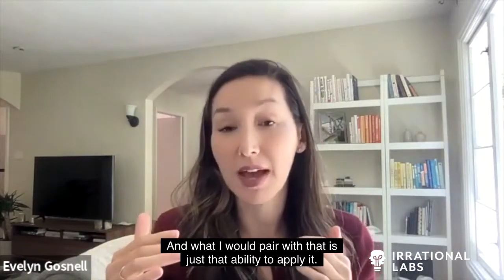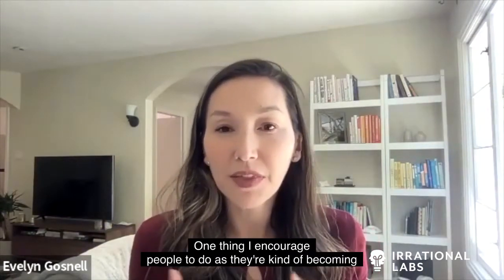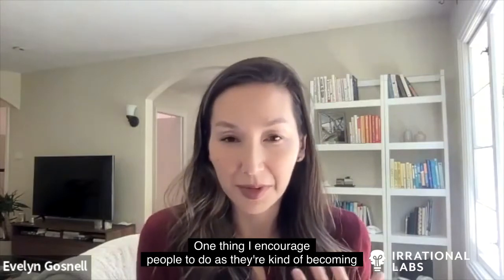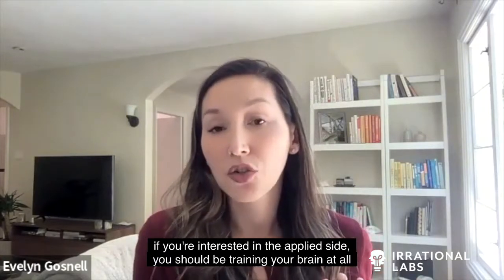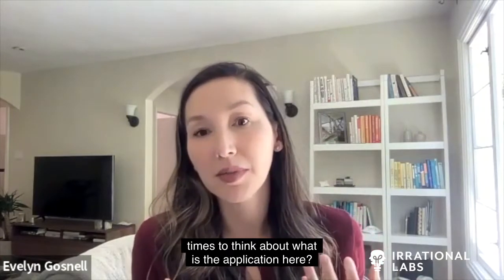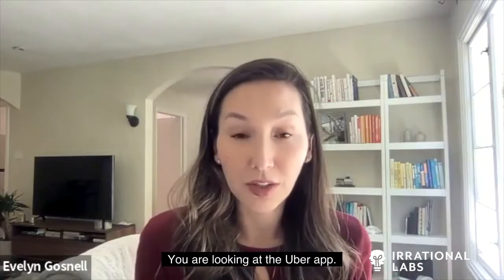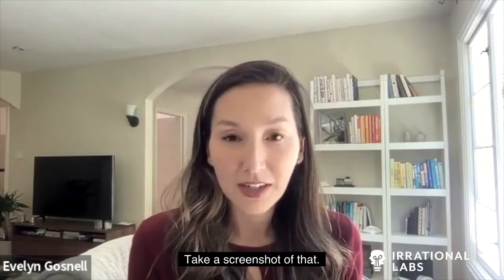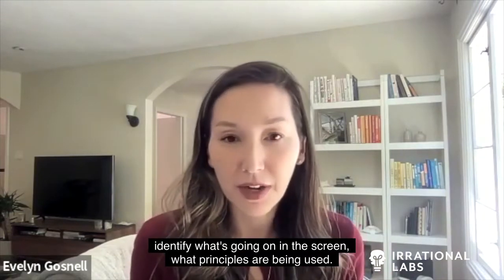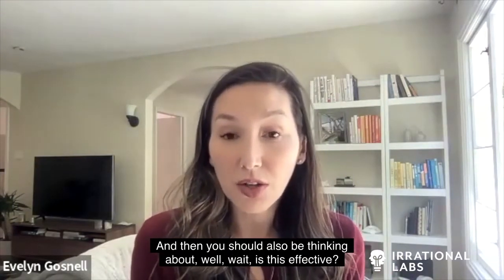What I would pair with that is just the ability to apply it. One thing I encourage people to do as they're becoming budding behavioral scientists — if you're interested in the applied side — you should be training your brain at all times to think about what the application is. So you're taking an Uber to go to a meeting. You're looking at the Uber app. What principles are they using on you right this minute? Take a screenshot of that. You should be able to very quickly identify what's going on on the screen, what principles are being used.